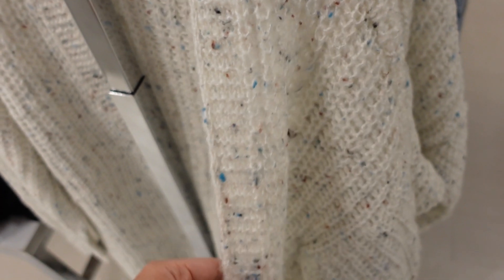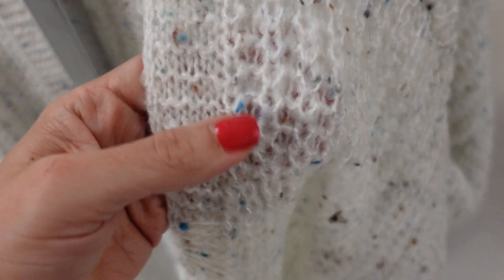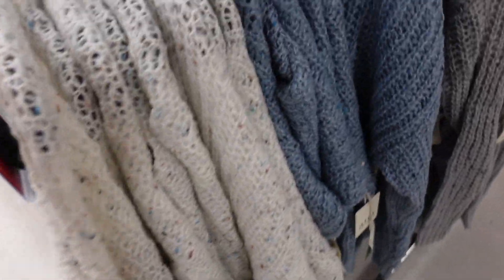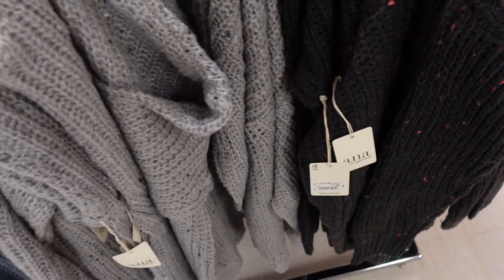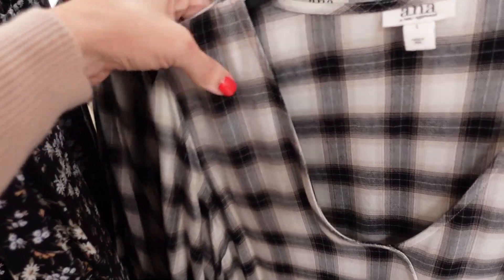The first thing I'm seeing are these chunky open-front cardigans from A&A. The white has some confetti texture with a drop sleeve and ribbed wrists at the bottom. This is the medium, so it is more of an oversized fit. It comes in white, blue with white, gray and white, and gray with multi. These are regularly going to be $49.